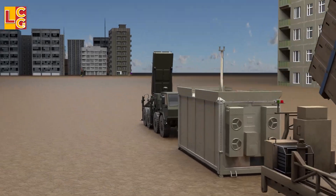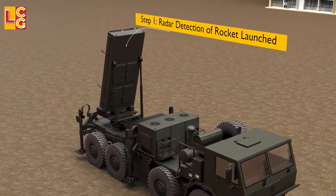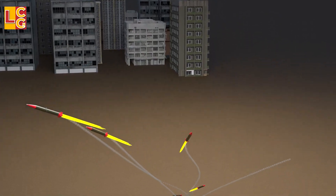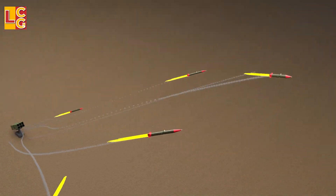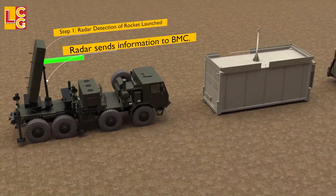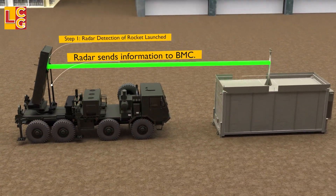It all starts with detection. The radar detects an incoming rocket within 4 to 70 kilometers from the battery, and then sends information about the rocket's path to the command and control center.